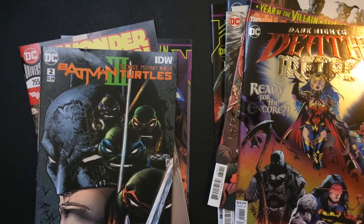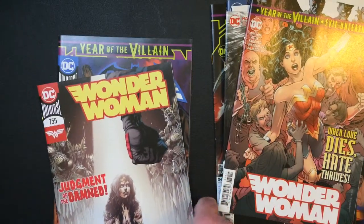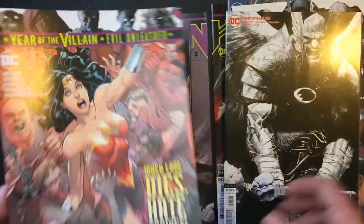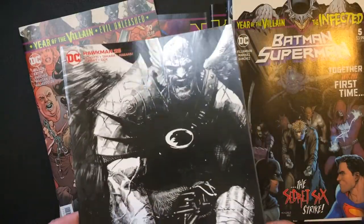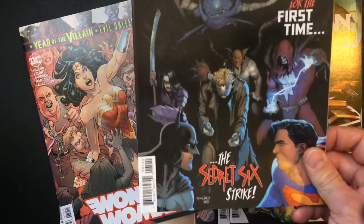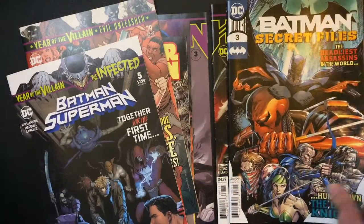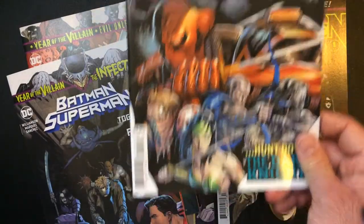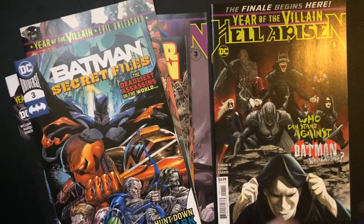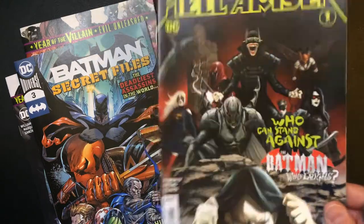Out of these, I definitely like these covers. Not so much some of the others — not a big Joker fan. This one's pretty awesome. This is okay, not the greatest cover. I do like Shazam, or Captain Marvel. This cover is a mess to me but I kind of like it. This one's okay I guess — it's very Halloween.